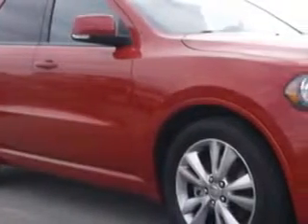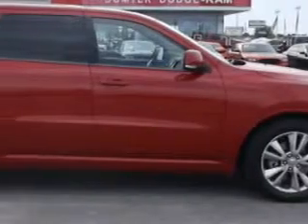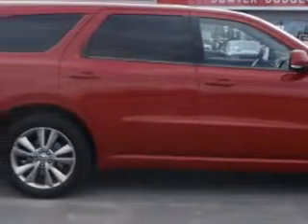At Sumpter Chrysler Dodge, we know you need a car that offers convenience, comfort, and space — whether taking the kids to their soccer game or having a night out with your friends. And here it is.